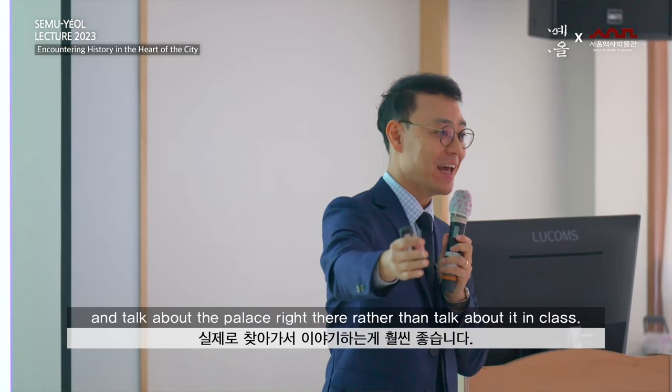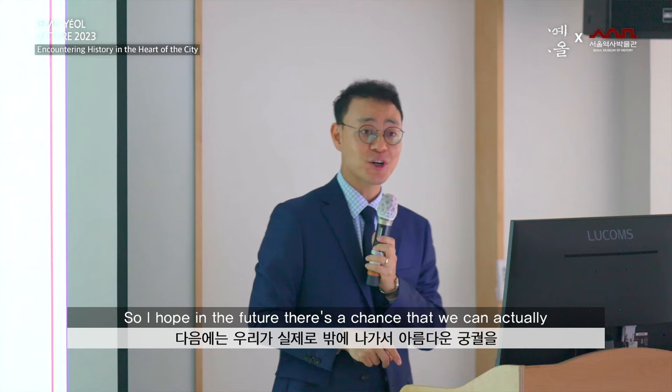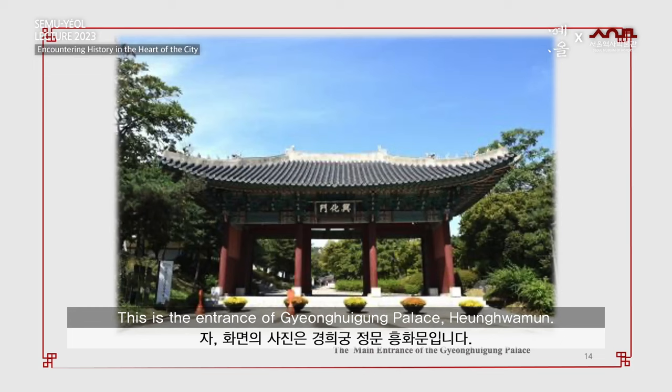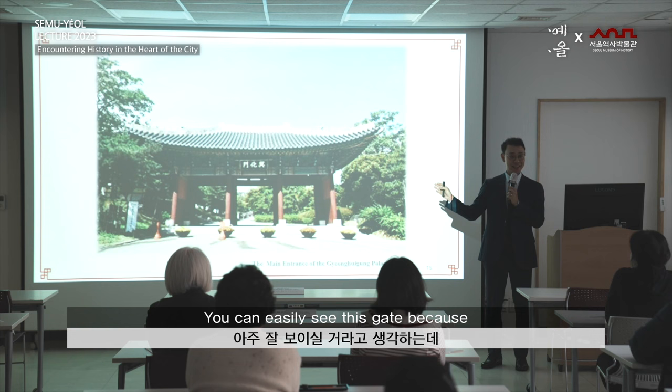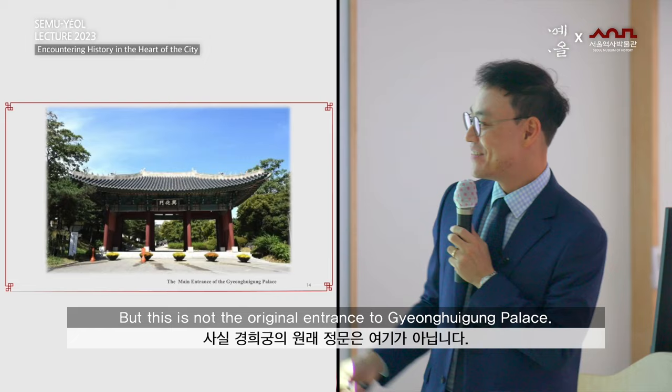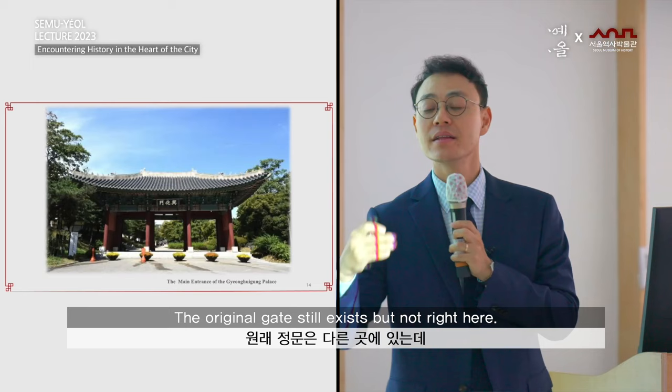Talking about palaces, it's better to actually visit and talk about them right there in person. I hope in the future there's a chance that we can go out and take a look around the beautiful palaces — it will be more fun. This is the entrance of the Gyeonggigung palace, Heunghwamun. You can easily see this gate right there. But this is not the original entrance to the Gyeonggigung palace.